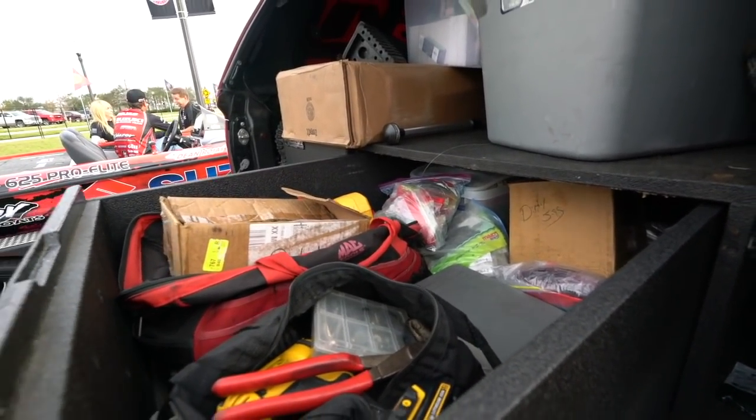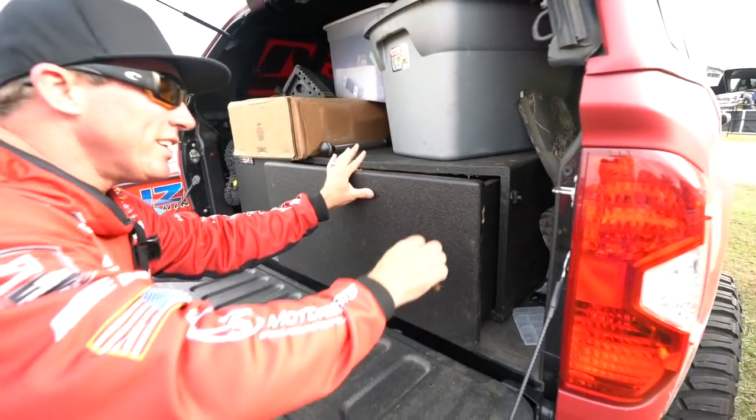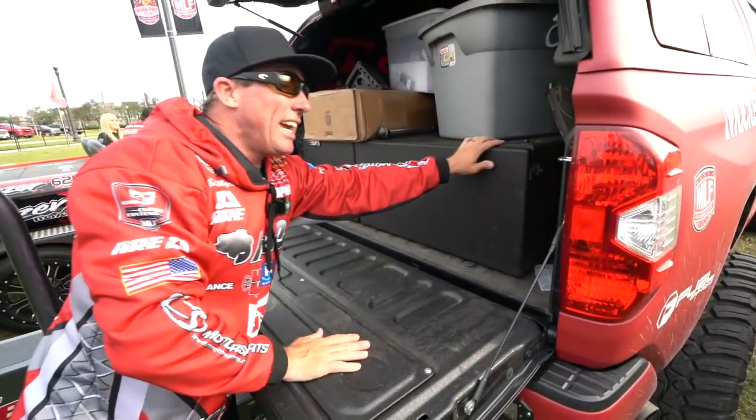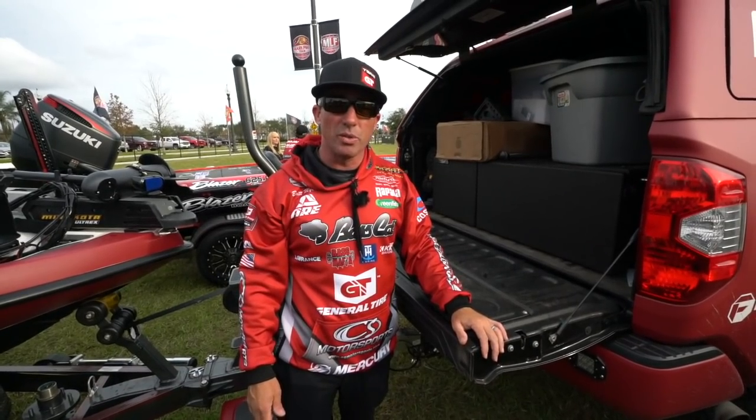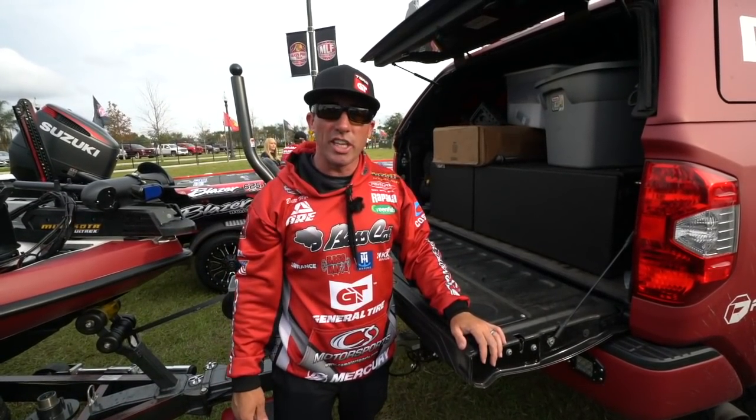It was very nice when we first started. So this is my truck, and at each event we're going to take the time to show you other trucks, like Mark Rose is right here. He's Team GT also, so stay tuned and check them out.